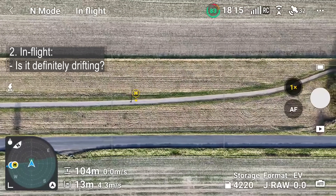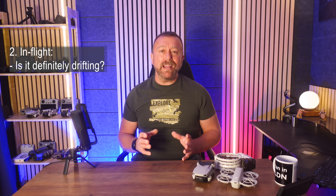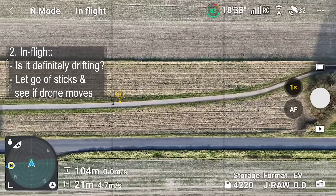Let go of the sticks and let it come to a stop. Place the camera facing down and watch the ground. Keep an eye on those distance measurements in the bottom left of your screen and see if they are changing despite letting go of the sticks.